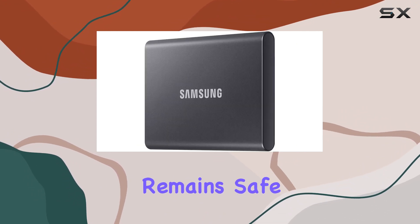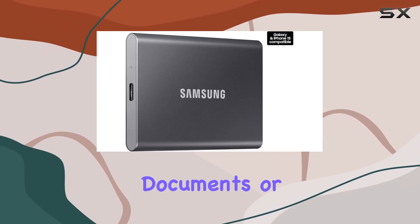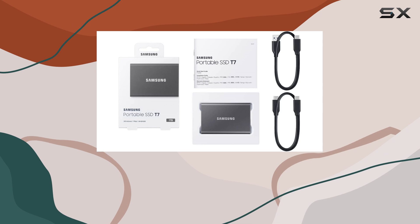The Samsung T7 comes equipped with password protection, ensuring that your data remains safe from unauthorized access. Whether you're storing sensitive work documents or personal files, you can rest easy knowing that your information is secure.